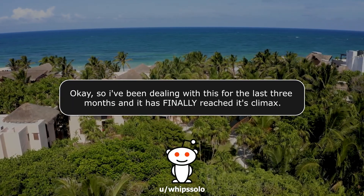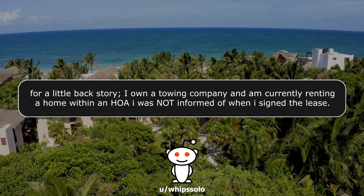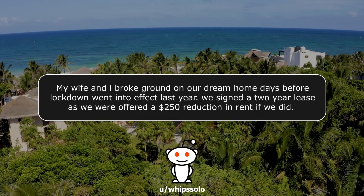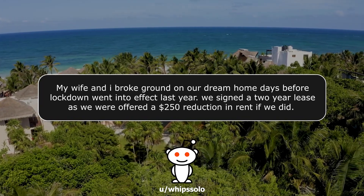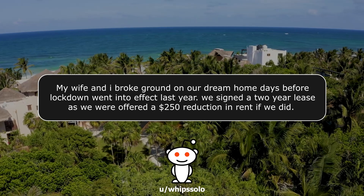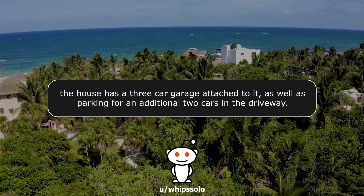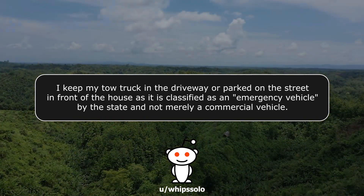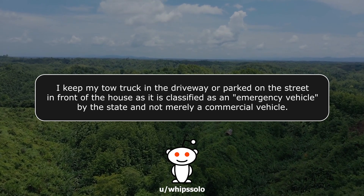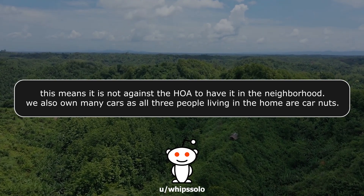I've been dealing with this for the last three months, and it has finally reached its climax. For a little backstory, I own a towing company and am currently renting a home within an HOA I was not informed of when I signed the lease. My wife and I broke ground on our dream home days before lockdown went into effect last year. We signed a two-year lease as we were offered a $250 reduction in rent if we did.